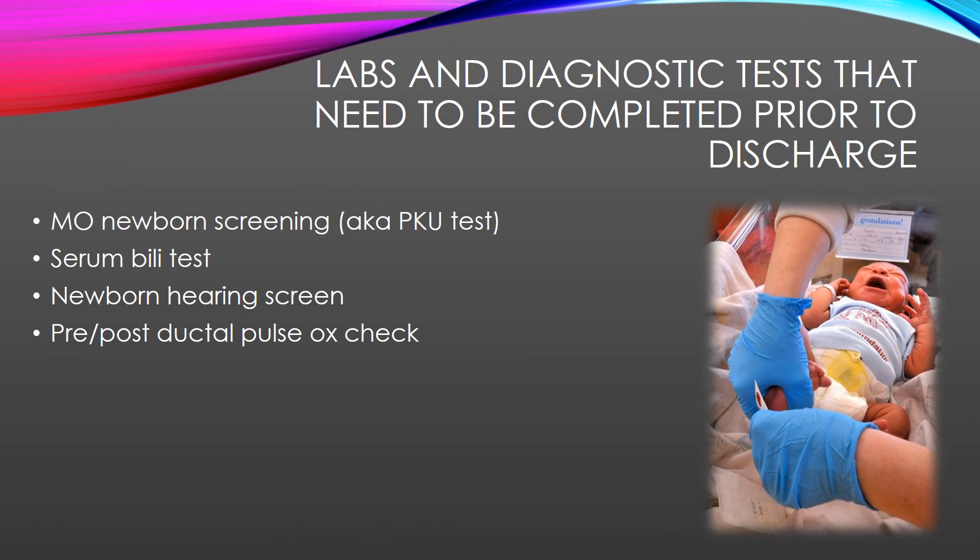Labs and diagnostic tests that must be completed prior to discharge include the Missouri newborn screen — also called the PKU test — a serum bilirubin test, a newborn hearing screen, and a pre- and post-ductal pulse ox check. The newborn screening is ideally done 24 hours after the first feed, not 24 hours from the time of birth. You really have to look back and see what time the baby had the first feed, and ideally it should be done 24 to 36 hours after the first feed. The nurse can draw the PKU and the bilirubin test at the same time.